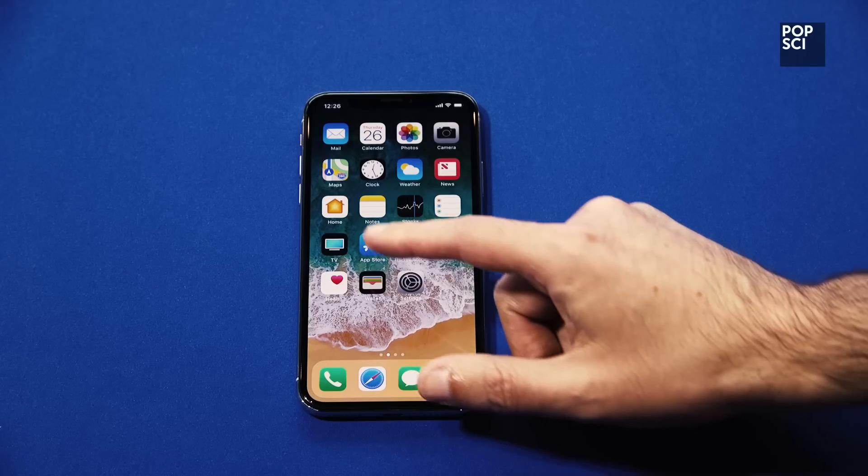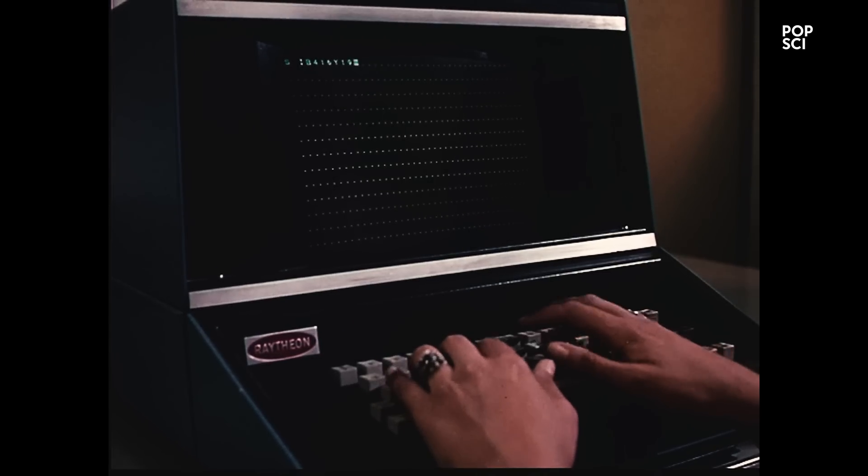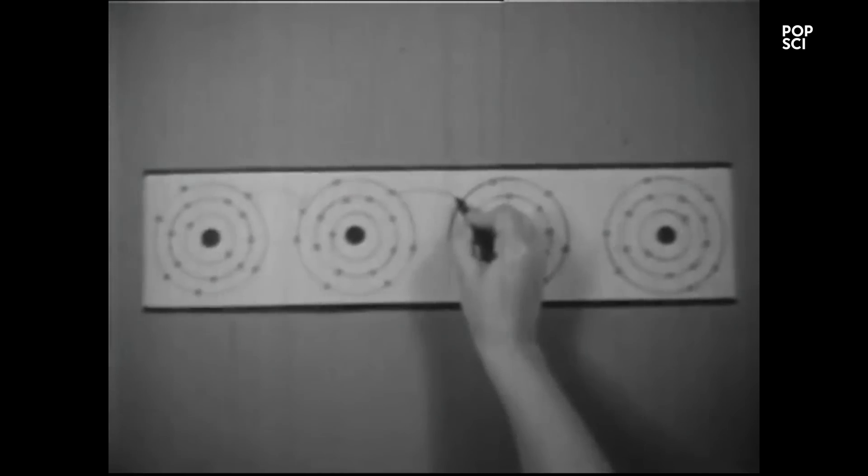Like the iPhone 8 and 8 Plus, the new iPhone X is powered by Apple's A11 Bionic chip, has the same operating system, and supports wireless charging.